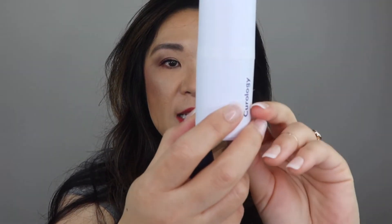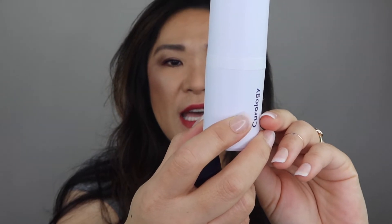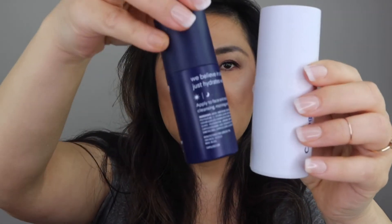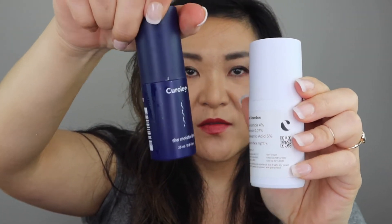I did finish my Curology — this is my retinoid and it has niacinamide, tretinoin, and tranexamic acid. I use this in conjunction with the moisturizer they send — one pump of the retinoid with two pumps of moisturizer all over my face. I'm using it almost every night now and I'm not getting any dry patches because my skin has gotten used to it. I will continue using Curology because now at that time of the month I only break out with one or two pimples, whereas I used to break out a lot with hormonal acne. It's been working really well.